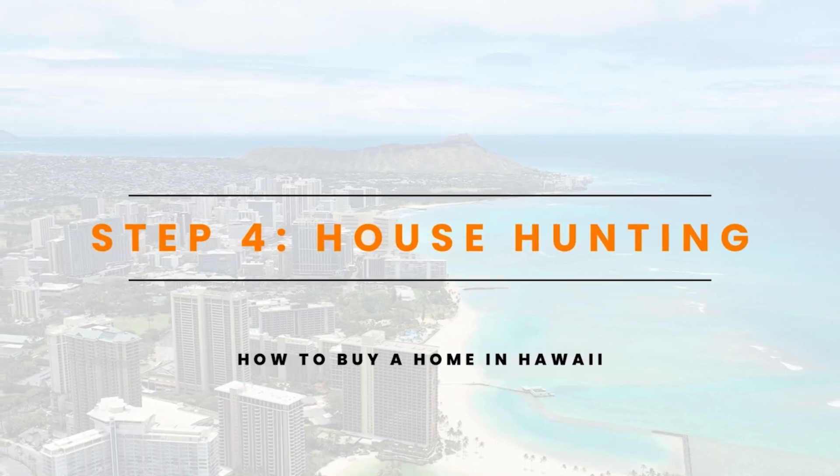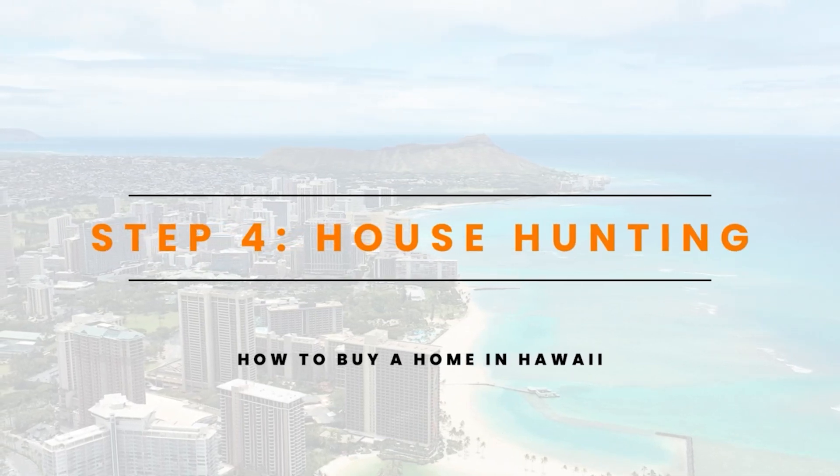Now it's time for the fun stuff — it's time to go on showings with your agent. This is the time that you go and look at various houses that are of interest. What we'd like to suggest for first-time home buyers is that this is not going to be a perfect forever home, so it's important that you prioritize a home that meets most of your needs and is within your budget.